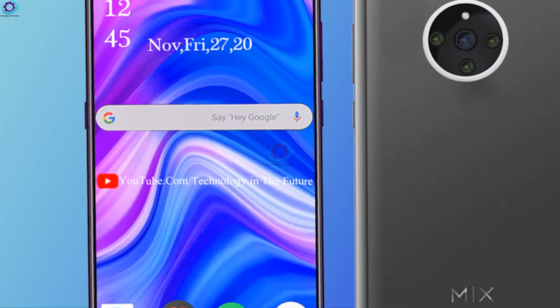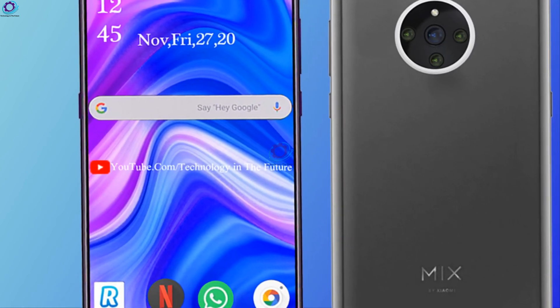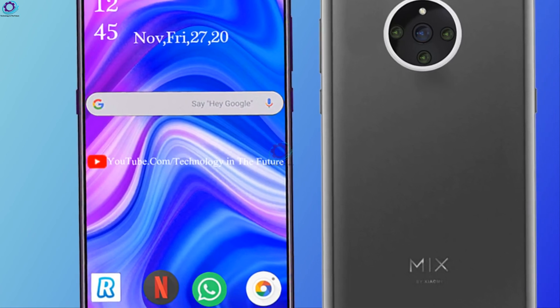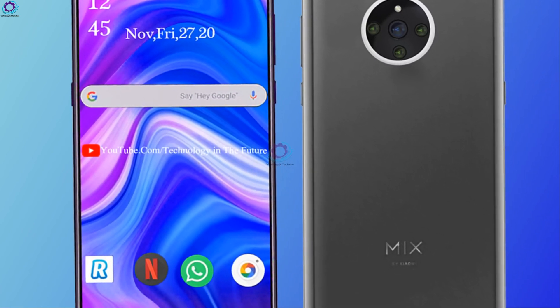Are you excited about this smartphone debut? Do you want to purchase it? Drop a comment in the section below and share your opinion with us. Take care of yourself and we will meet you in the next video. Bye bye!